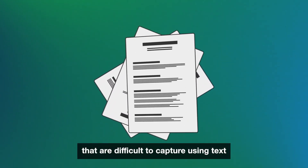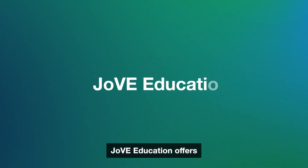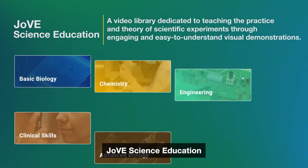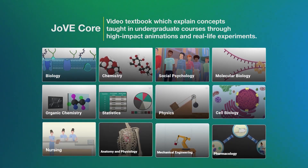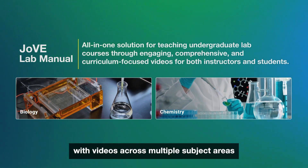It helps visualize details of experiments that are difficult to capture using text, and saves time and money on travel and resources. JOV Education offers key theoretical concepts and methods explained visually, including JOV Science Education, JOV Core, and JOV Lab Manual, with videos across multiple subject areas.